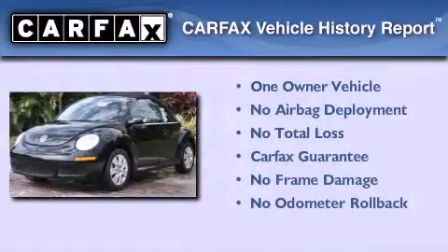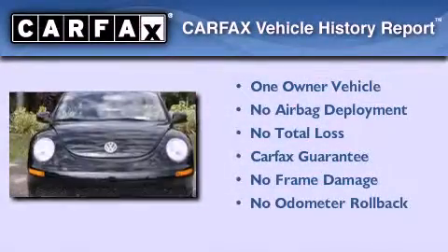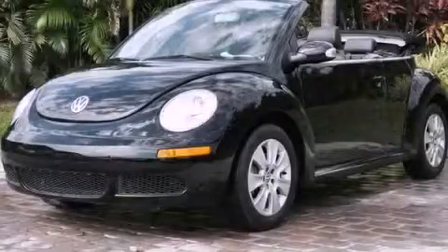This Volkswagen has had only one owner and it qualifies for the Carfax Buy Back Guarantee. Contact us today and schedule your opportunity to see this vehicle in person.